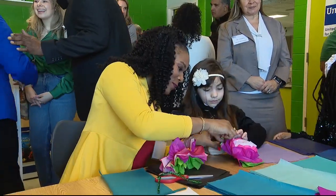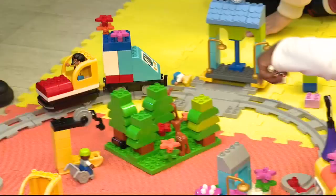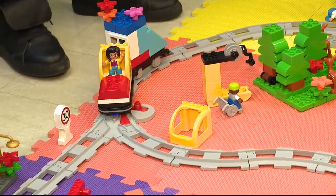Parents at Stevenson Elementary are grateful for the United Way and donors who made this creative space possible. We are really thankful for the maker space and spaces like this in the school, where kids can learn and grow, and it can be a place of learning and healing.